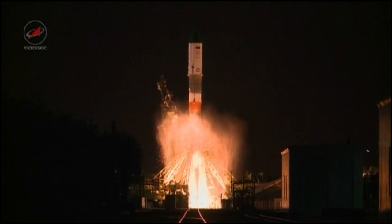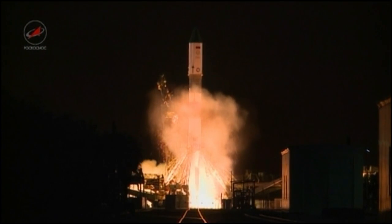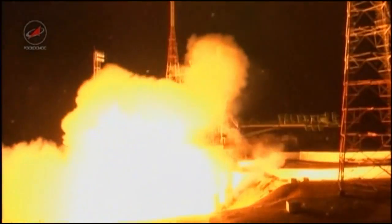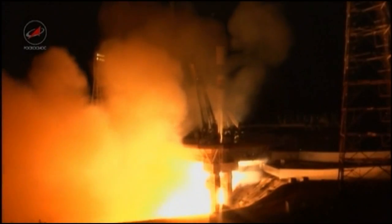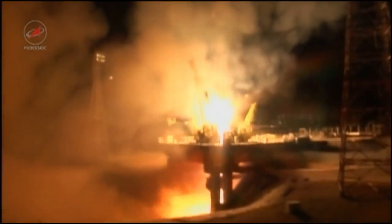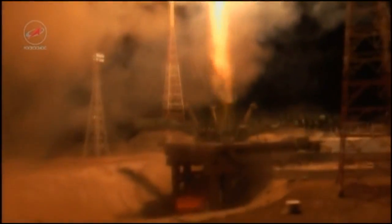We have engine start. Turbo pumps coming up to flight speed. And liftoff. Liftoff of the 64th Progress resupply craft bound for the International Space Station.